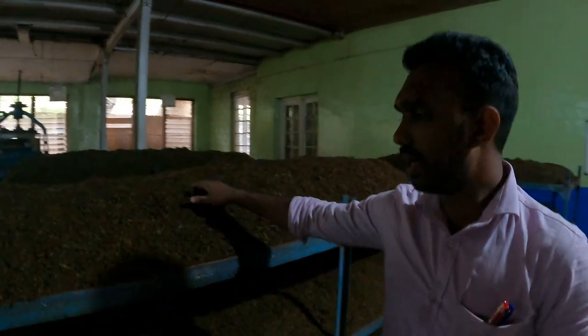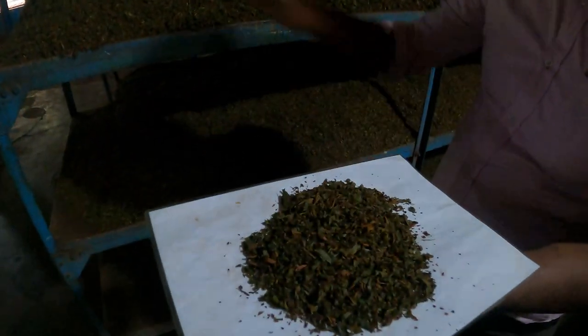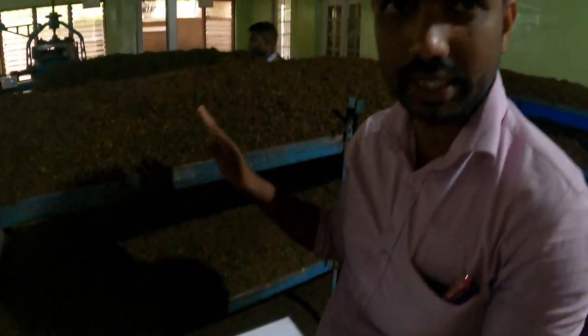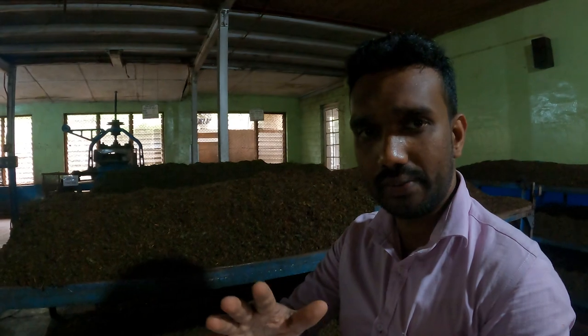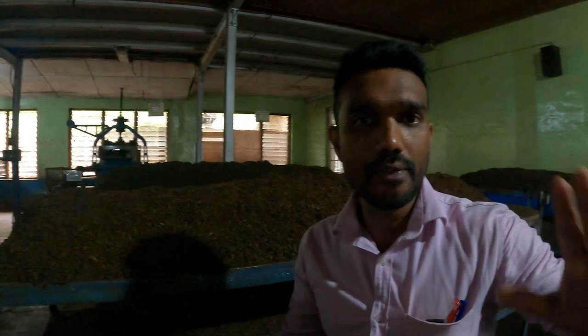That is the fermentation table. All things we put to the table, then we wait two and a half hours for fermentation. After fermentation, all things automatically change to an aromatic brown color and have a very strong smell. After two and a half hours, all things are put into the dryer. Our factory manufactures only black tea.